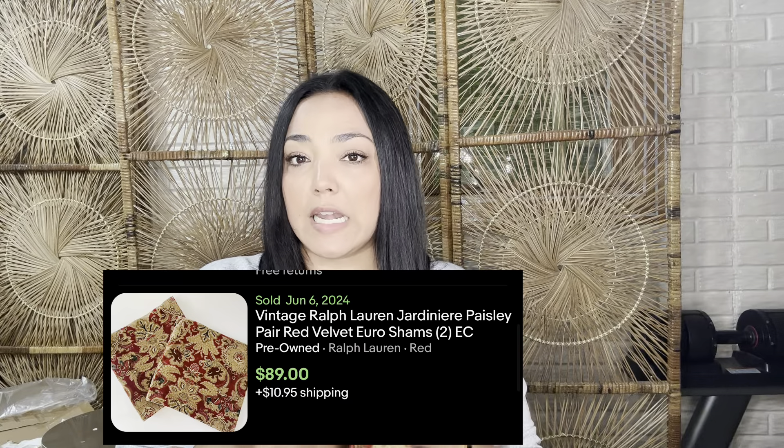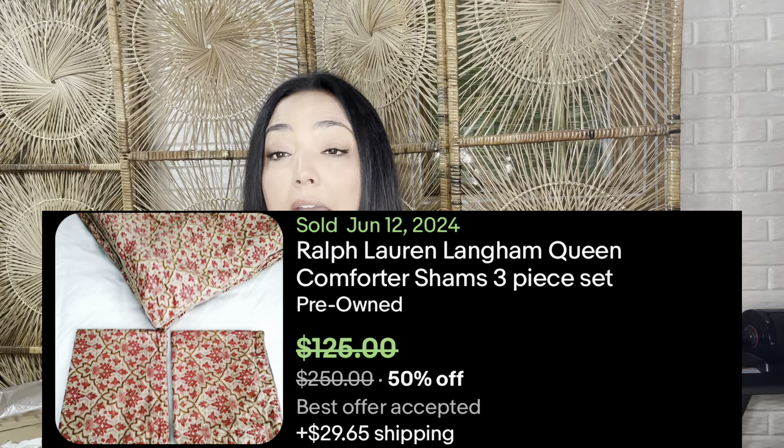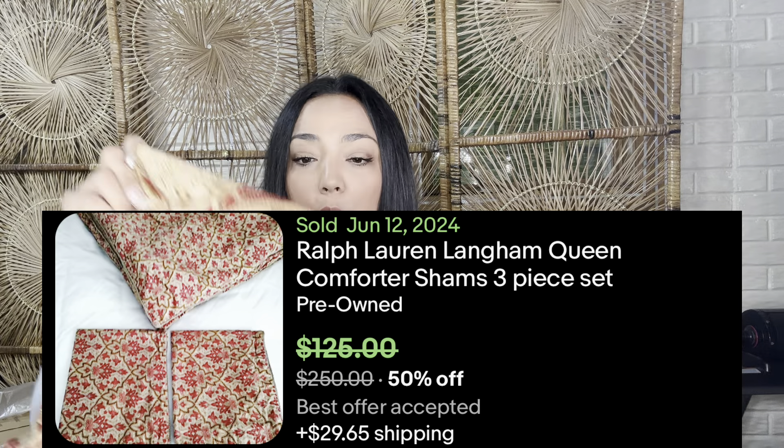Another thing to look for that Ralph Lauren is really known for are these red and gold jewel tone patterns. This is Ralph Lauren Jardiniere, and this one is another pretty sought-after pattern. I am making a Ralph Lauren pattern bolo list for you guys. Ralph Lauren also sold this fabric so people could make their own items. Sometimes some of this stuff is not made by Ralph Lauren — it is handmade. You can always tell their bedding is very high end.